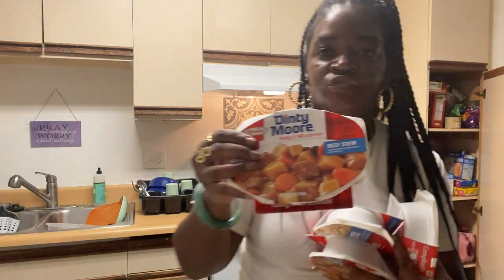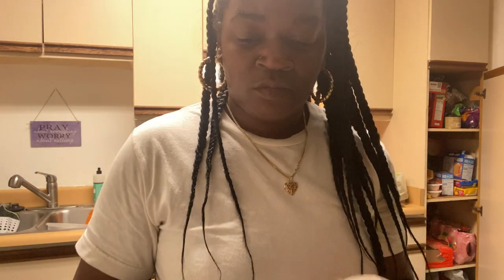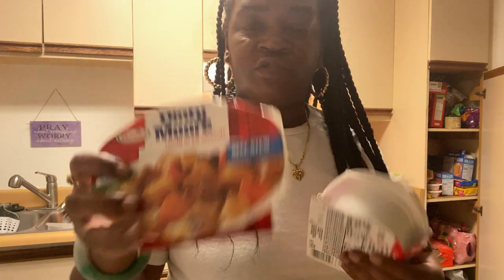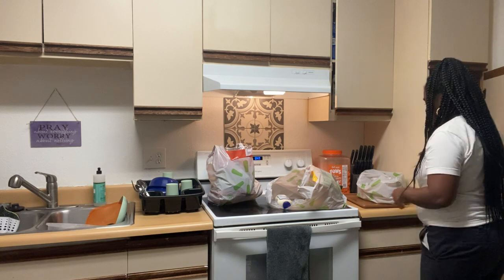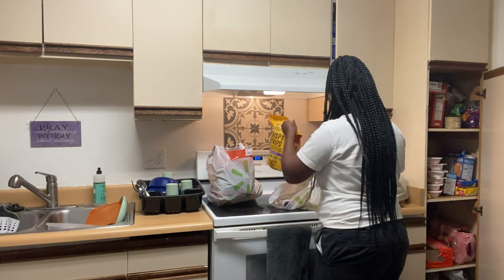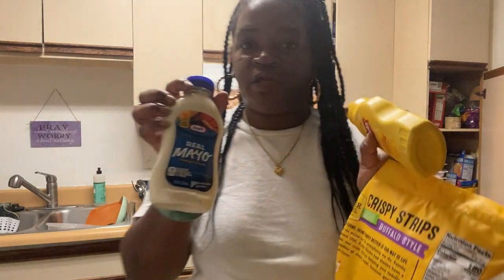This one is a beef stew one — these are for work or just to eat. Chicken alfredo, they only take 60 seconds to make. Also tender beef stew, mustard and mayonnaise, and chicken strips.